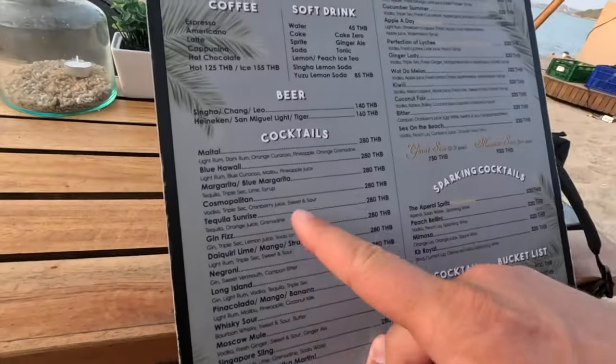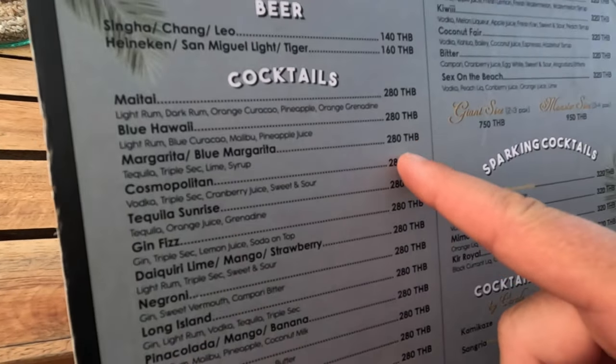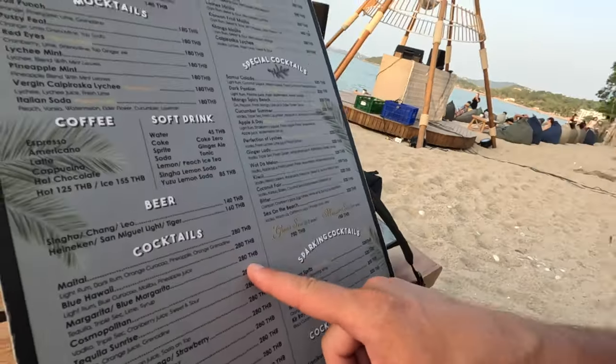If we compare - we just had a 99 baht margarita, which is about $3.75 Canadian. This one here is 280 baht - approximately three times more, but $11 for a margarita cocktail on a beach in Thailand works for me. A bottle or can of beer is 140 baht. But if you're paying touristy prices for the area that you're in, it is what it is.